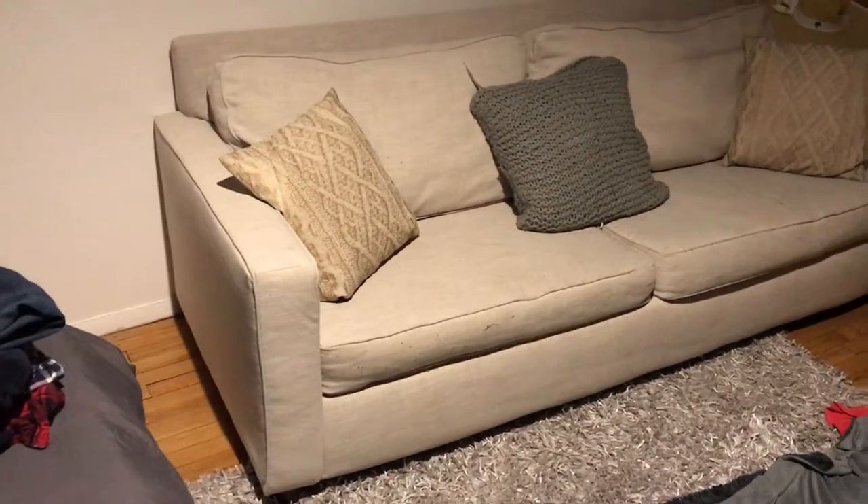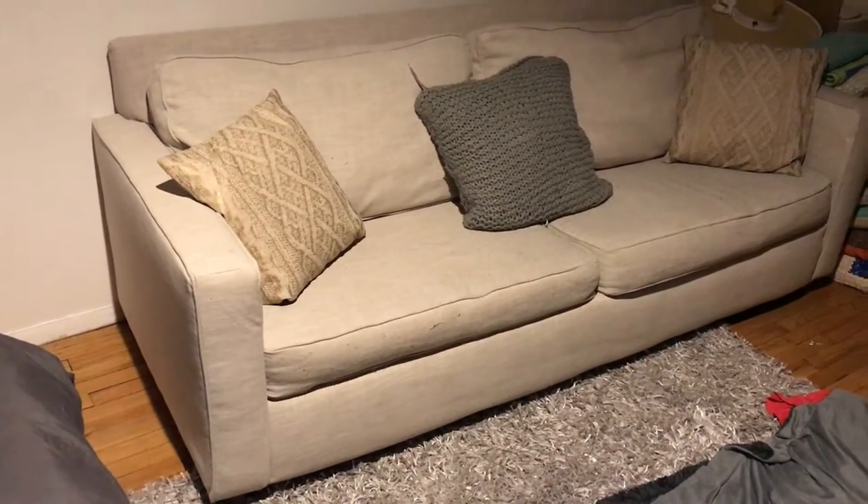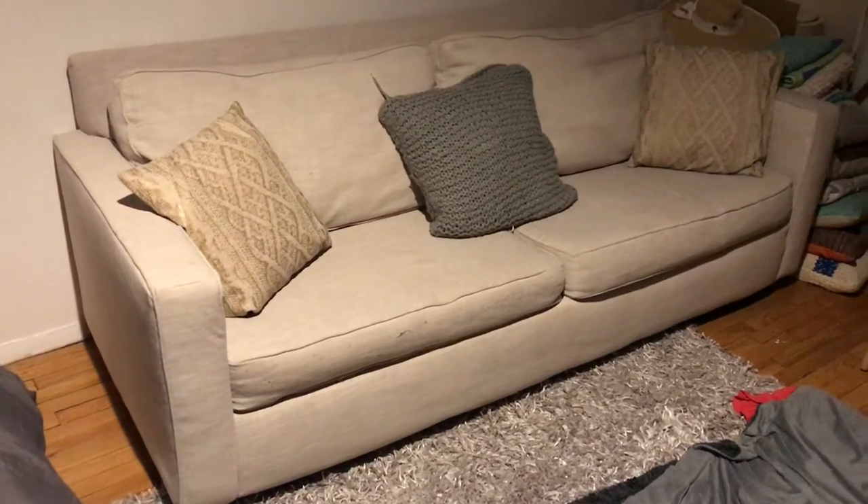Hello, this is David. This is our West Elm Henry sofa. We have two of them, one upstairs and one downstairs.